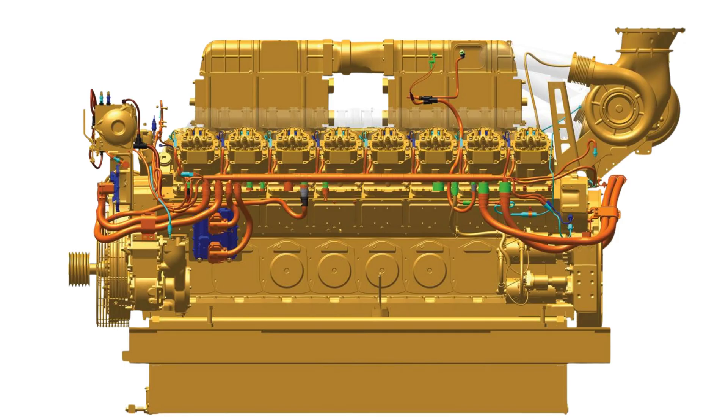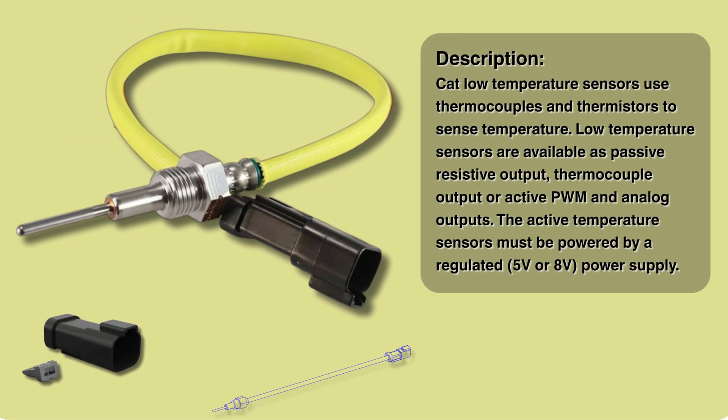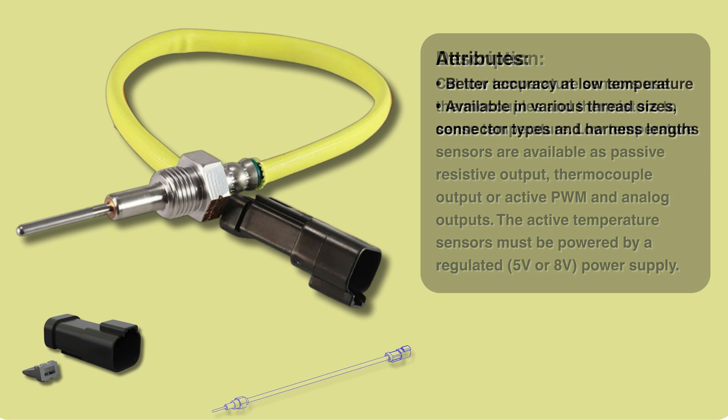Let's start where every engine begins — with air. How an engine breathes is fundamental, and managing that airflow precisely is absolutely key for both power and efficiency. Our first stop is the inlet manifold temperature sensor. It's placed quite strategically after the turbocharger compresses the air and the aftercooler cools it down, measuring the air temperature right before it goes into the engine. That specific temperature is crucial because the ECM uses it to calculate air density, which is critical for getting that perfect fuel-to-air mix inside the combustion chamber.